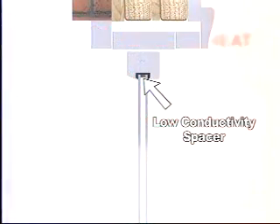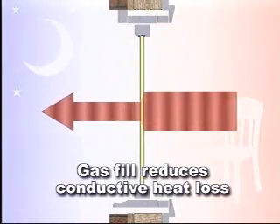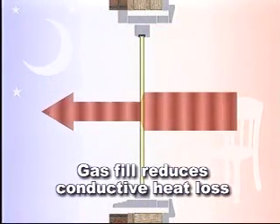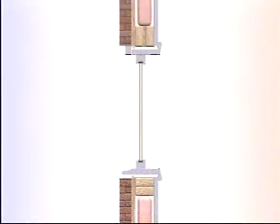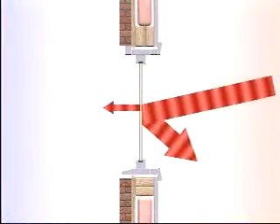Spacer bars in the sealed unit should resist conducting heat. Ideally, they should be low conductivity or warm edge to reduce heat loss and the possibility of condensation. An inert gas fill, instead of just air in the sealed unit, helps to reduce heat loss and is also recommended. These gases are chemically inert and just as safe as using air. Using Low-E glass and gas fill together provides optimum energy efficiency.